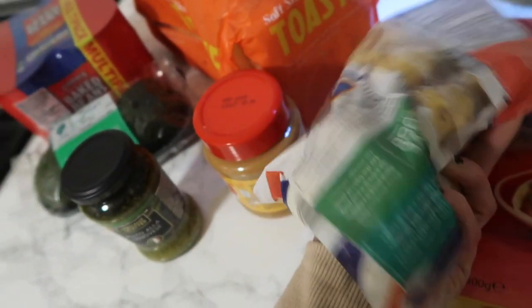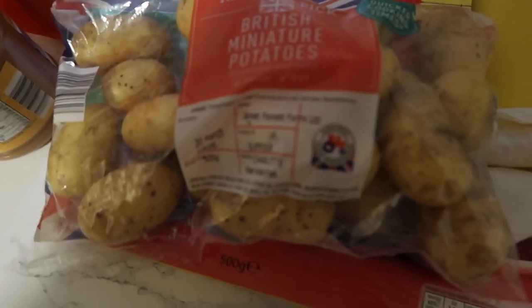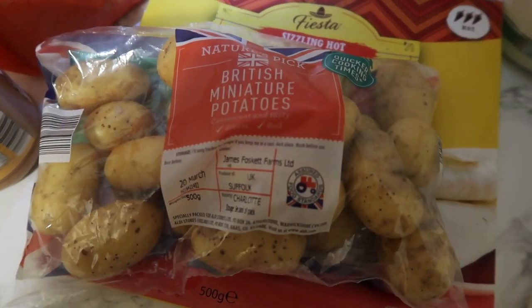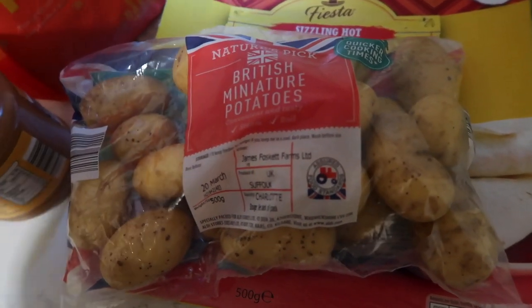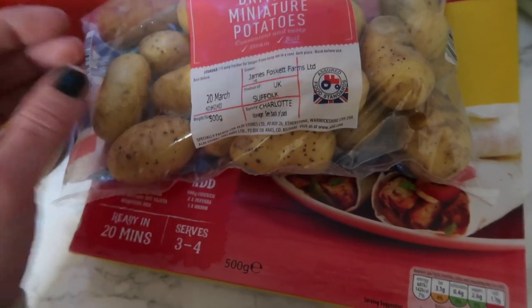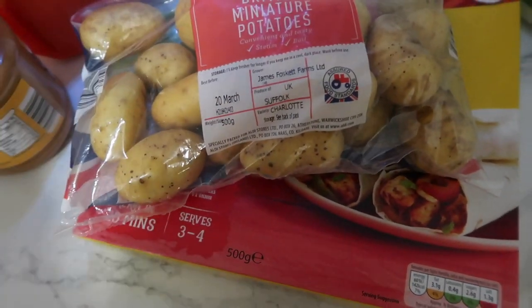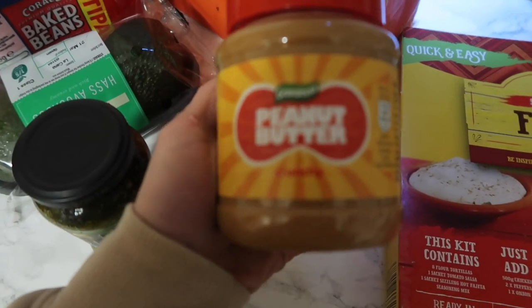The other thing was these little miniature potatoes — just a really good side for any meals where we haven't got a side dish. Good with chicken, good with most things — obviously not with pasta or anything like that, but good for general sides throughout the week.